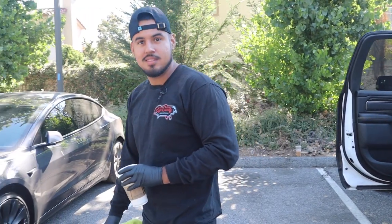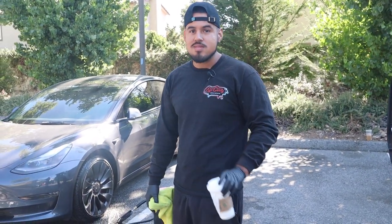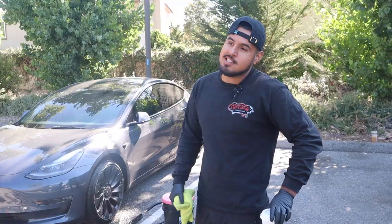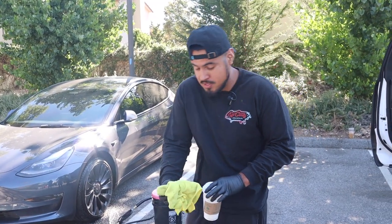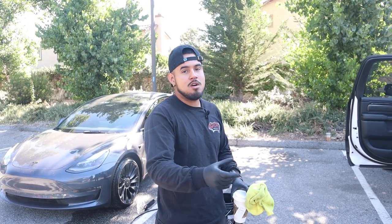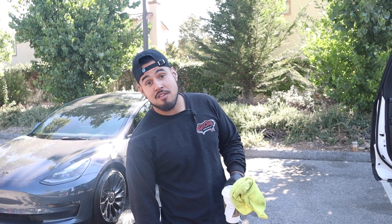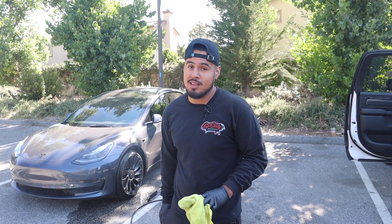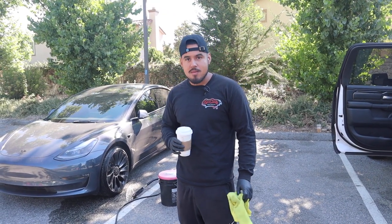One thing about working at apartment complexes and parking lots is customers come up to you. A guy just came and asked for a business card. What I've been trying lately is not handing out cards — instead I get their phone number so I can follow up with them. That way they don't lose the card. I just follow up and say, 'hey, we met over here, if you're interested in a detail, here's what we do.' It's been working a lot better for me.